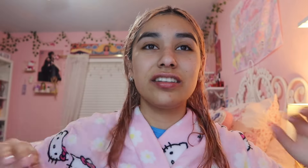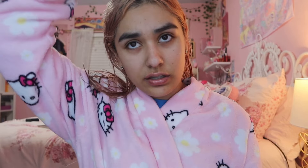Now that my face is done, I'm going to do my hair. As you saw, it's tangled, so I'm going to use this argan oil leave-in spray to detangle it — my hair had been up in a claw clip all day so it's not in the best condition. Now my hair is detangled.